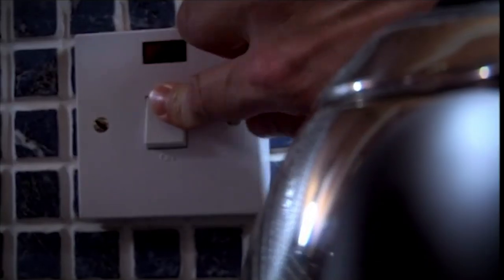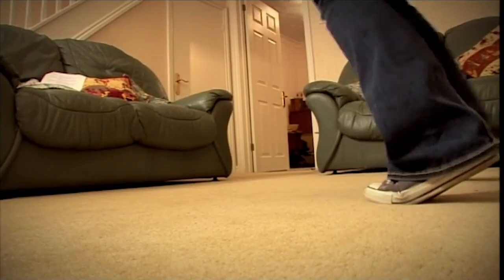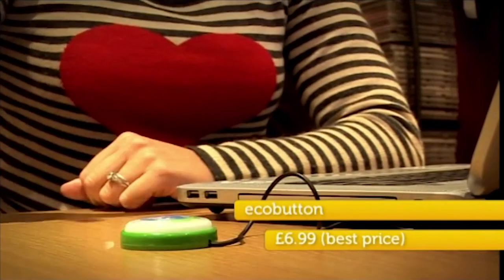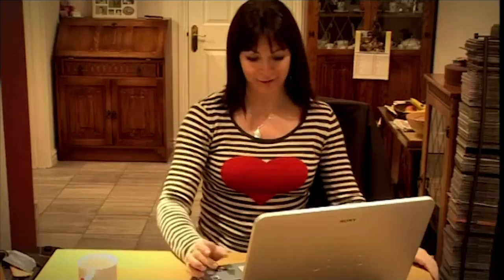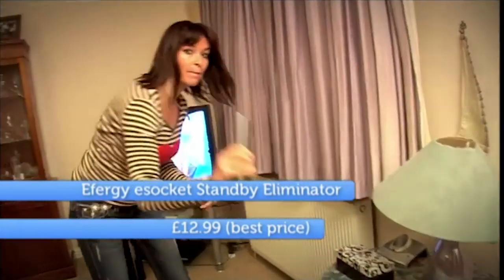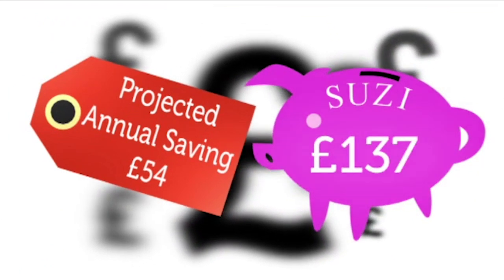Otis also replaced the power-draining desktop with the ultra-efficient Fit PC — its small frame and Intel Atom processor means it only uses 9 watts of power compared to 80 watts of the existing desktop, an amazing 90% energy saving without scrimping on performance. That's an estimated annual saving of £59 so far for Otis. Meanwhile Susie was cutting power too — the average home has 12 devices on standby at any one time, which can add up to a lot of money for nothing, so she went around unplugging any chargers not in use.